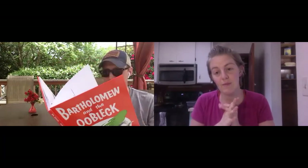Good job, team. We are going to be reading Bartholomew and the Oobleck, written by Dr. Seuss. As we've always talked about, if the illustrator's name is not on the cover, that means the author also illustrated it. So this is written and illustrated by Dr. Seuss.